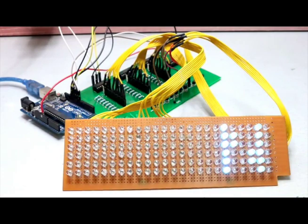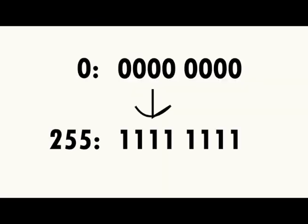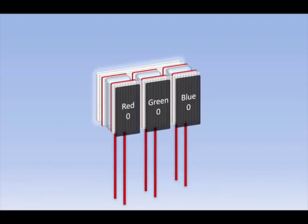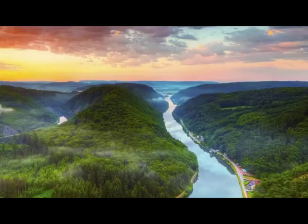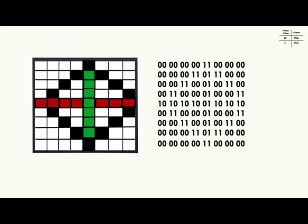Computer chips control how much electricity goes to each RGB glow point. This varies from 0 for black to 255 for bright R, G, or B. TV pictures are actually blended color points of RGB light that change or refresh over 100 times per second.